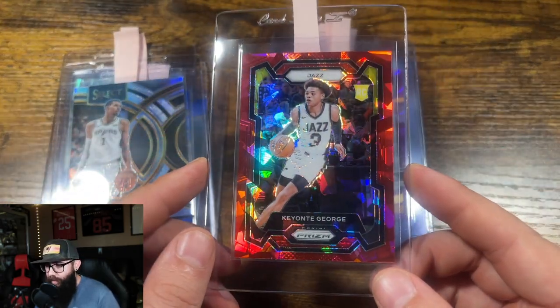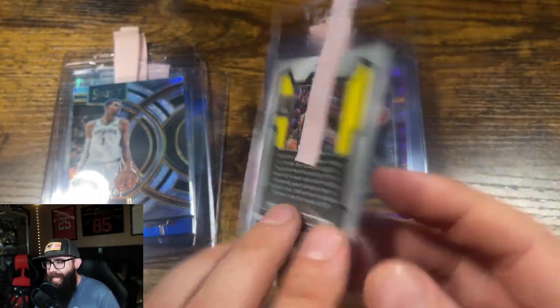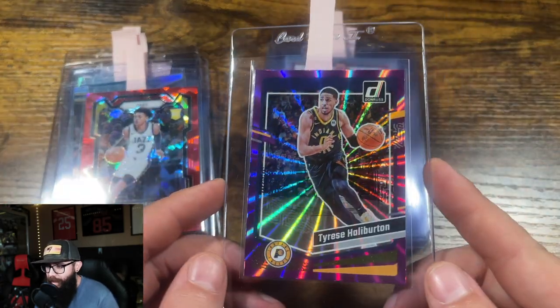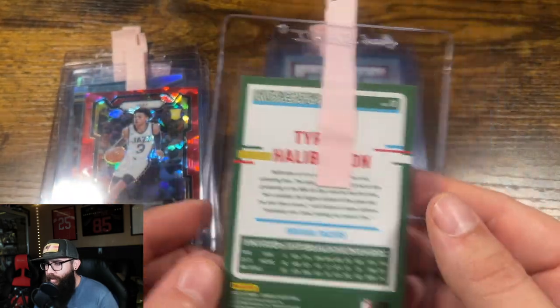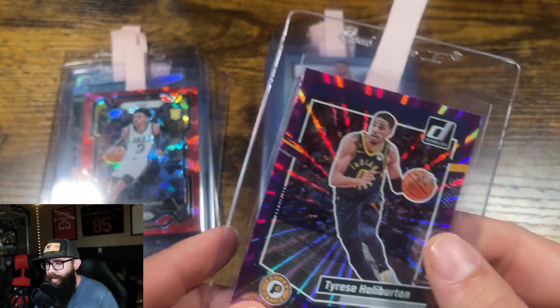Then you got this Keontae George Prism Red Ice. I have this between a 9 and a 10, undecided — it could go either way, it's like a 50-50. Then Tyrese Halliburton Donruss — hard to see, but this is numbered out of 99, purple. I have this between a 9 and a 10, leaning a little bit toward 9.